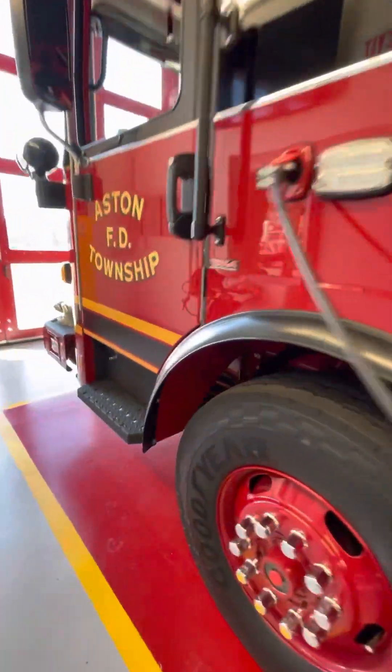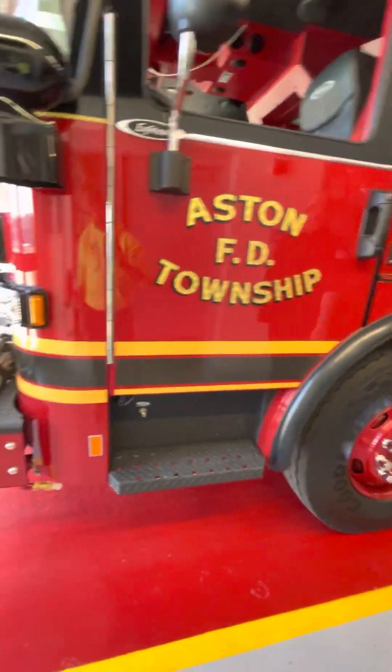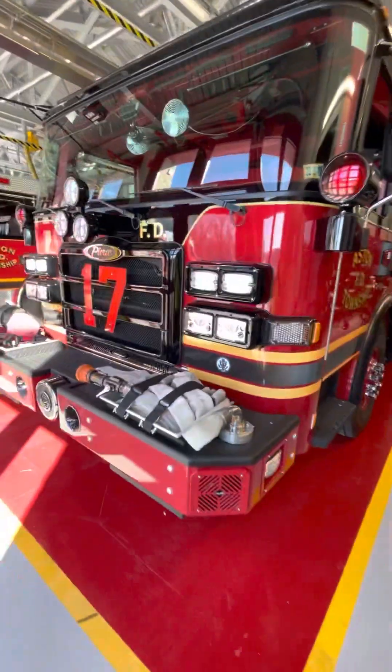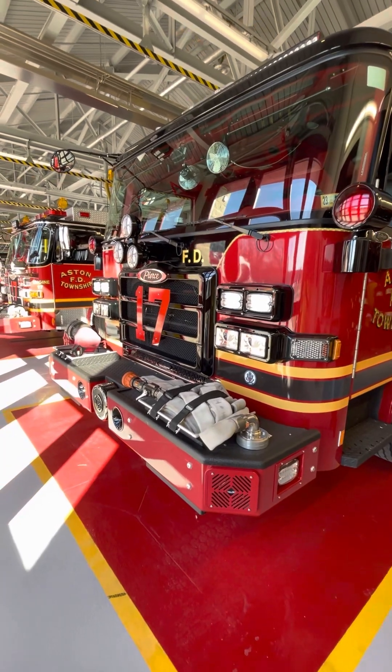Sharp truck — kind of the same exact striping, except ours will be all red, no more black or white at the top. I'm going to cut this video off here, but we'll go next door and look at the other video of the Arrow XT.